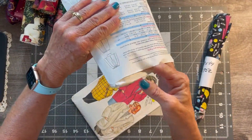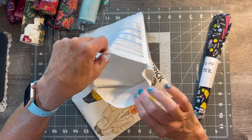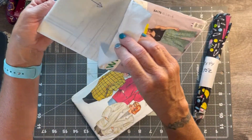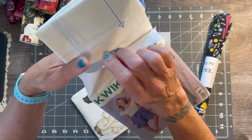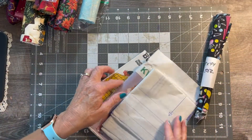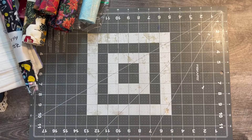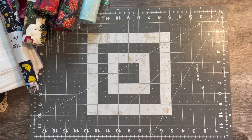I picked up a couple of random old sewing patterns for 75 cents each, mainly so I could take and use the tissue paper inside for incorporating into the journal. For 75 cents I thought I'd get a lot of mileage out of two of these old patterns.